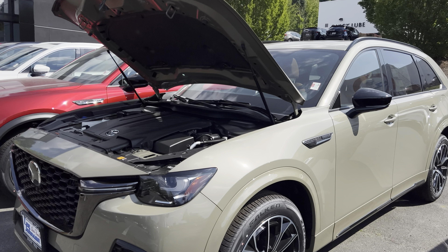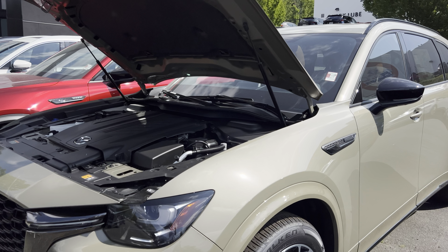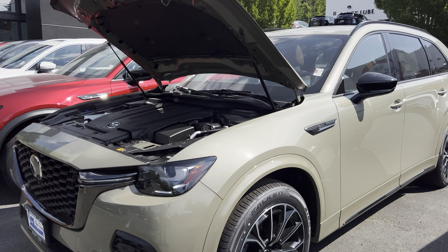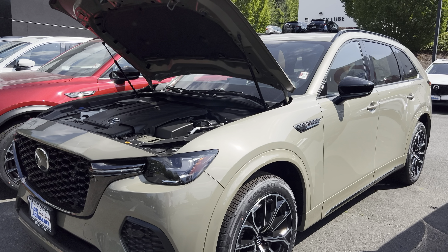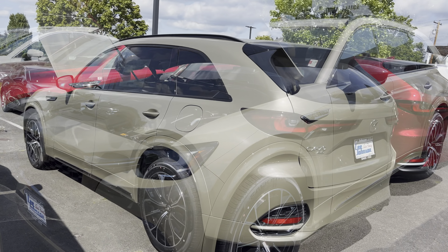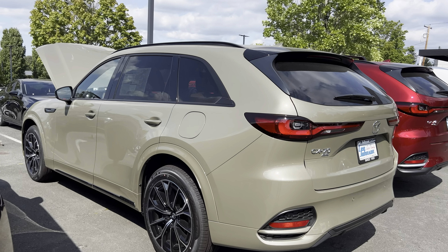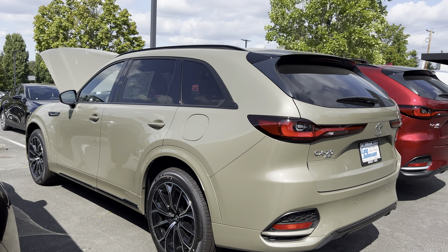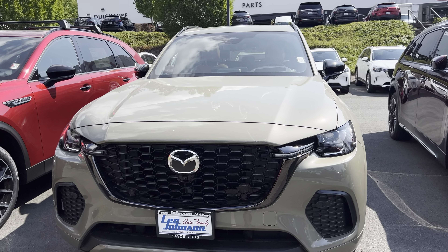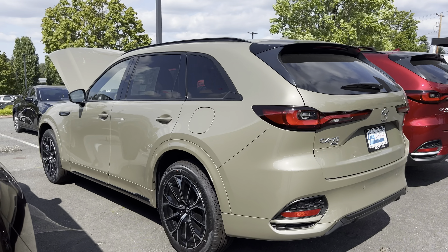This 3.3 Turbo S Premium Plus is powered by Mazda's new 3.3 Turbo Inline-6 engine paired with an eight-speed automatic transmission. It produces 340 horsepower and up to 369 pound-feet of torque. For MPG, you get about 23 miles per gallon in the city, up to 28 miles per gallon on the highway, and 25 miles per gallon combined, which is very impressive.